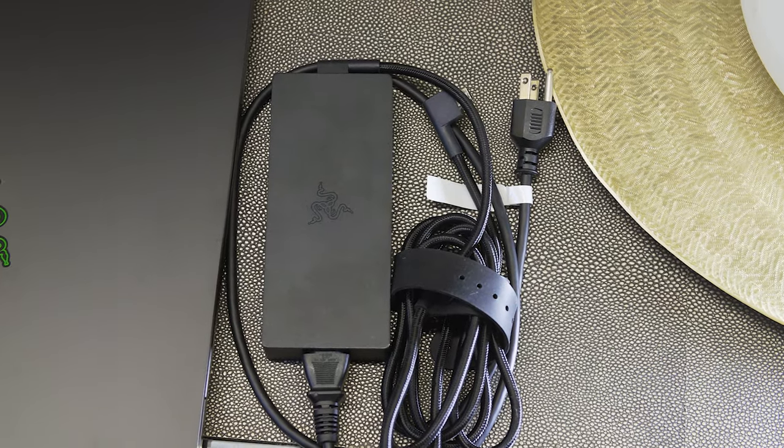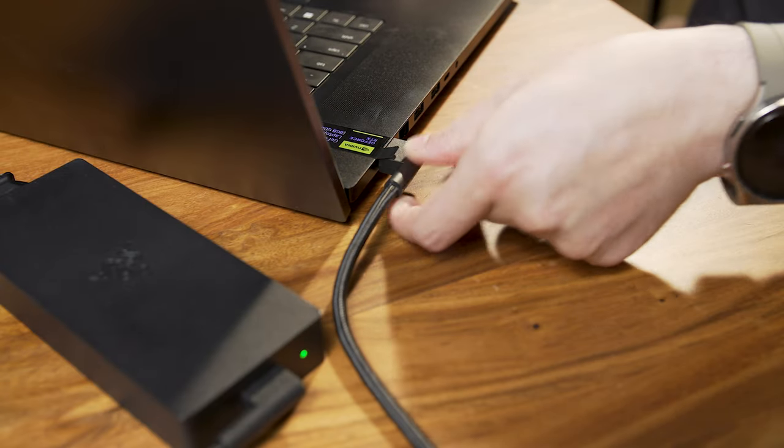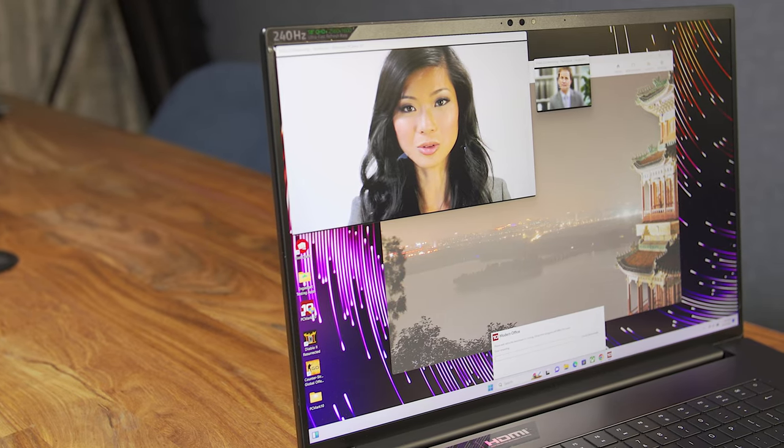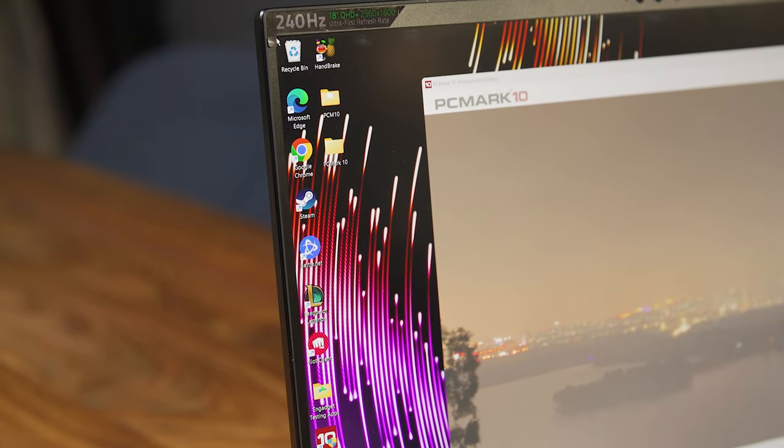Speaking of power adapters, leaving the Blade 18's at home is basically never an option. On PCMark 10's modern office battery test, the Blade 18 lasted just 2 hours and 57 minutes on a charge, which is a full hour and a half less than the ASUS ROG Zephyrus M16.